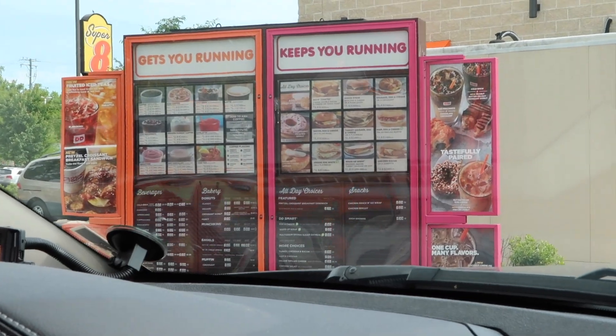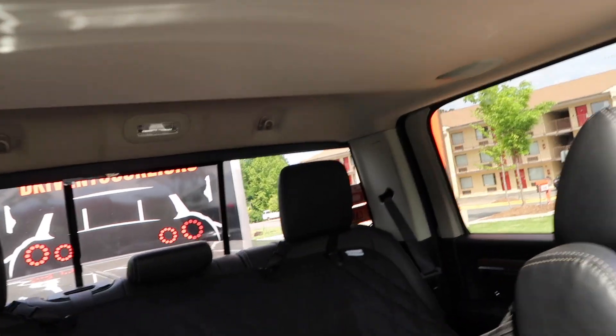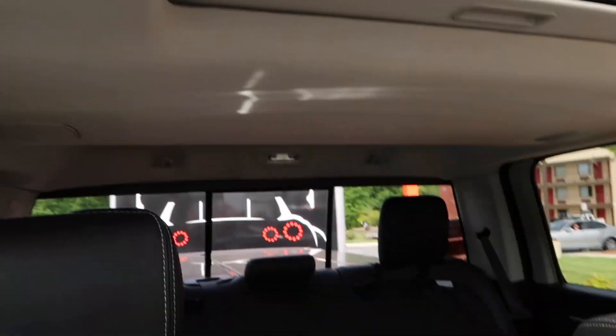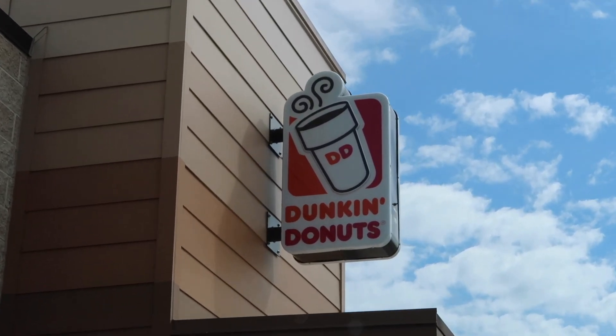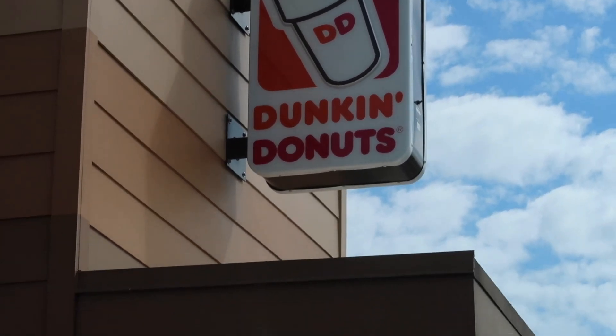Are we under 9 feet? Hell yeah, Dunkin's! The trailer's got to fit under this thing. Are we good? Oh yeah, we're like 18 inches — she fits!